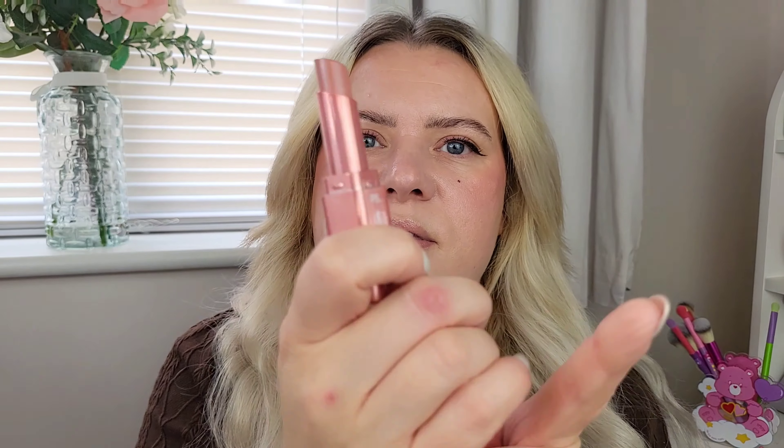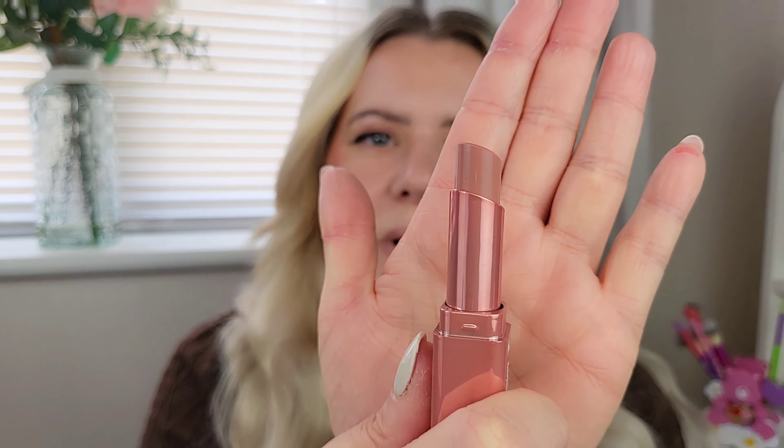Then I grabbed this tinted lip balm in the shade 'Natural'. It looks like this colour-wise - let me give it a little swatch. It smells really nice - I can't quite figure out what it smells of, kind of like sweets, almost sherbet-y. Two pound fifty. I do like a tinted lip balm just to keep in my bag for when you need it.